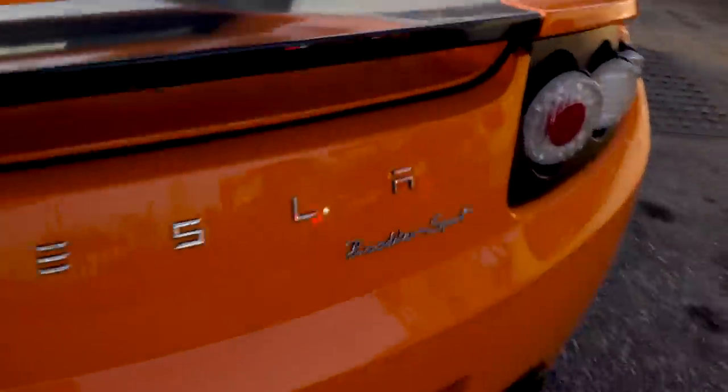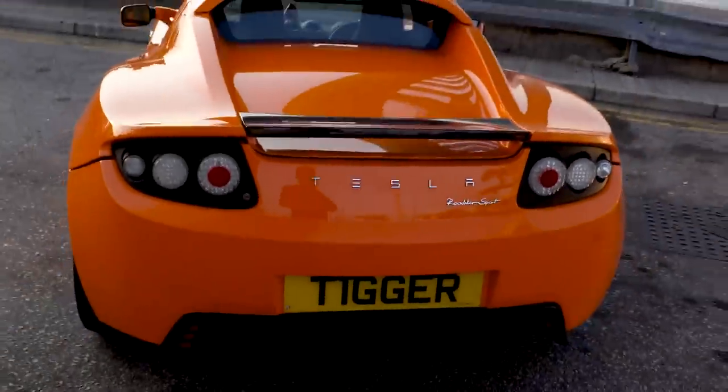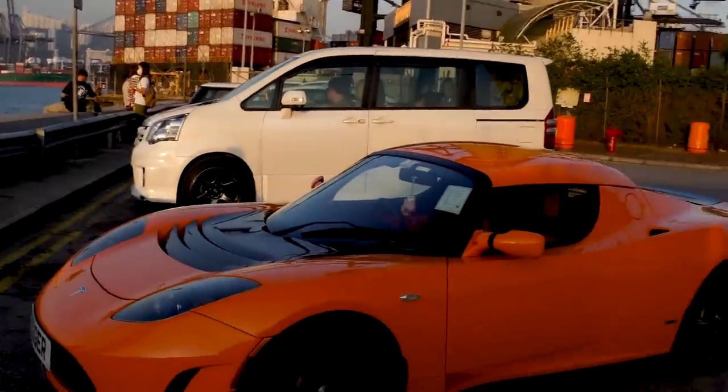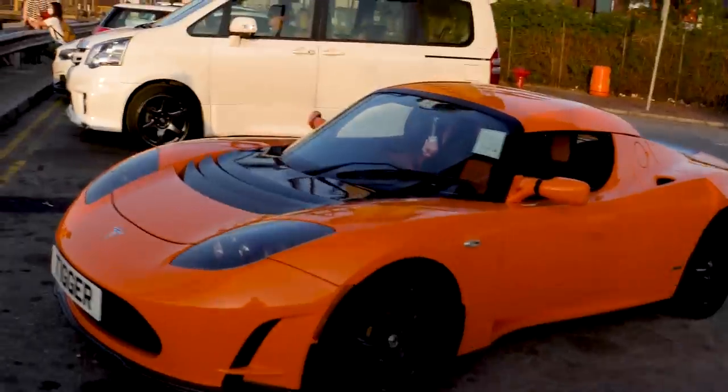To be exact, this is a Roadster Sport. So sick. I've checked out a couple of roadsters before but I was waiting to drive one, and today I'm hoping we're going to get a chance to drive it. When you see it in person it looks amazing.